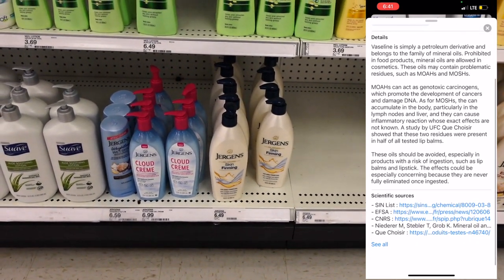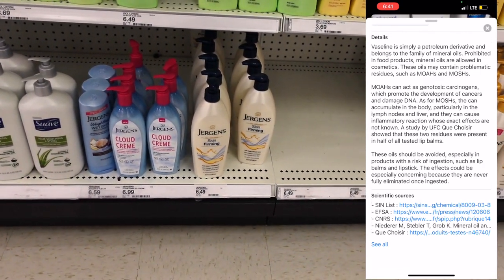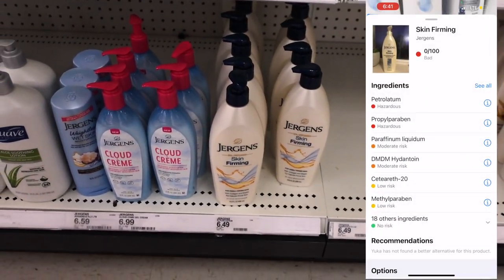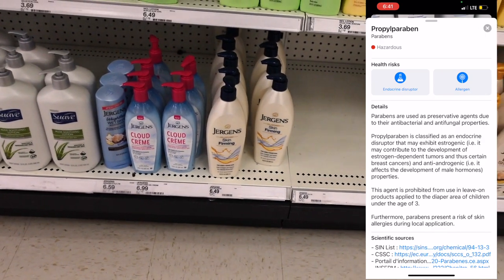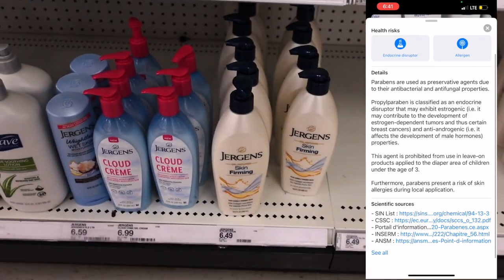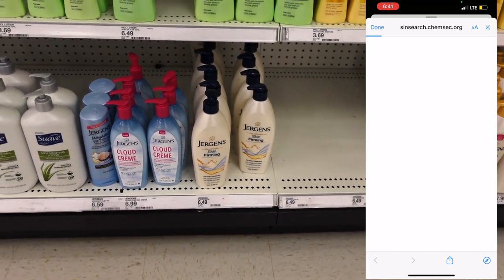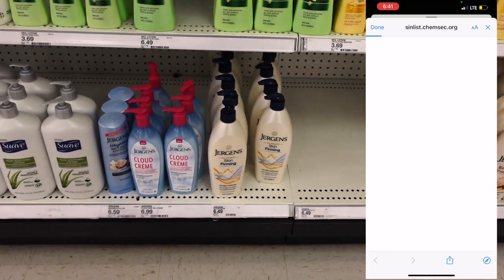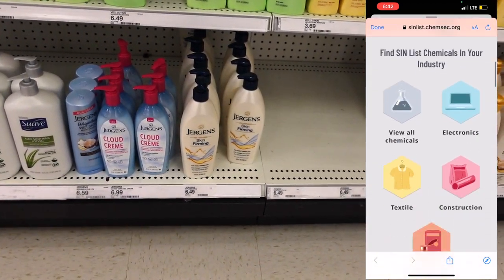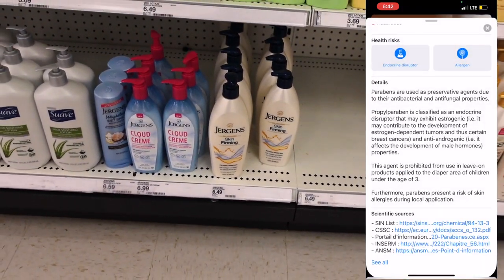As you can see, I did scan it and it looks like the product contains petroleum. Petroleum is used in a lot of cosmetics and body moisturizers, but it has a genotoxic carcinogen which promotes the development of cancers and damaged DNA. They say it should be avoided in lip balms and lipstick because the effects are especially concerning since it will never fully eliminate once ingested. As long as you aren't putting it on your lips, you should be fine using it on your skin.